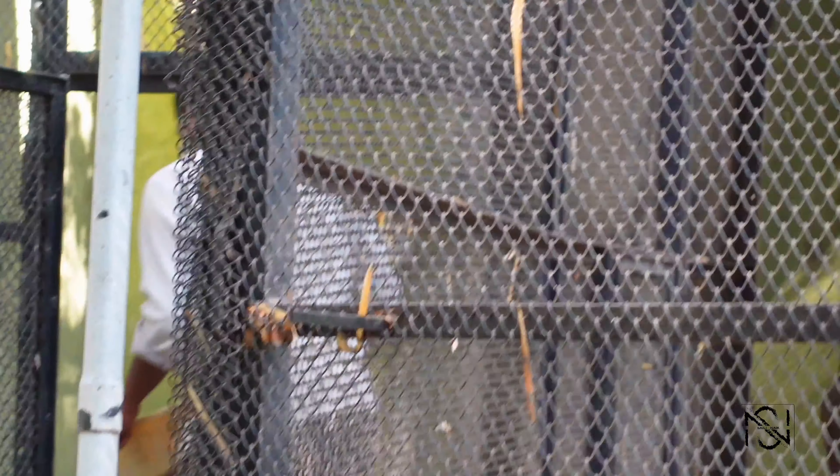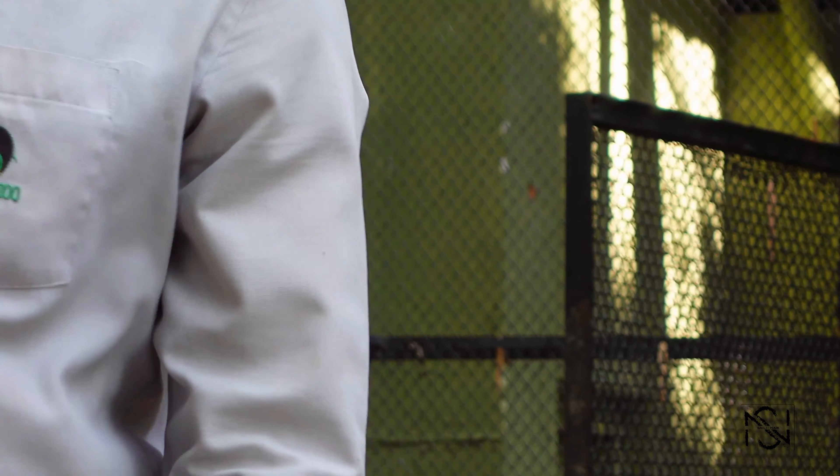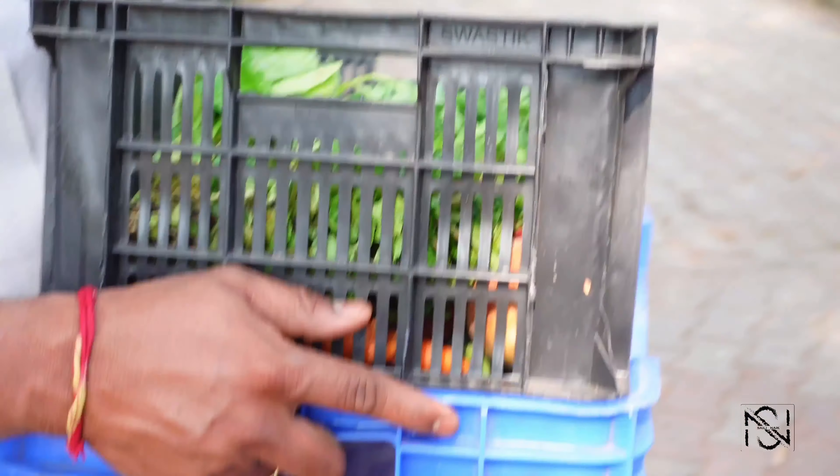Oh, he's going inside the cage. Are you going to give them food? Yes, food. Monkey and birds? What do you give them? Fruits. Monkey and birds get fruits.